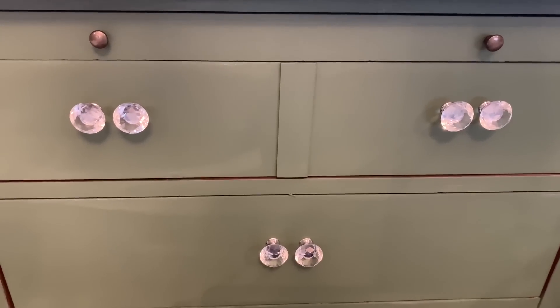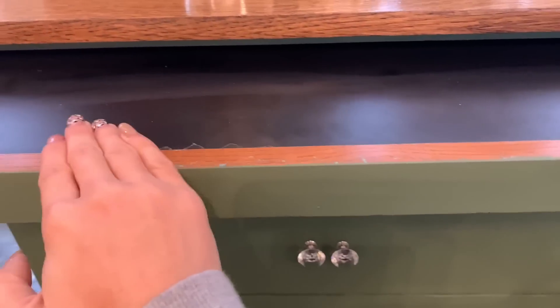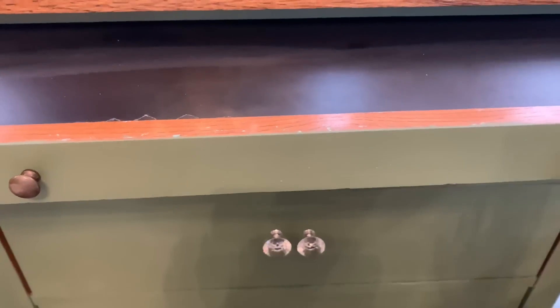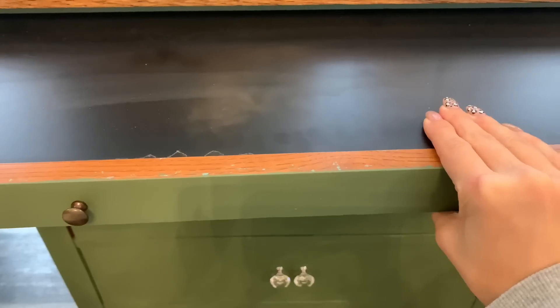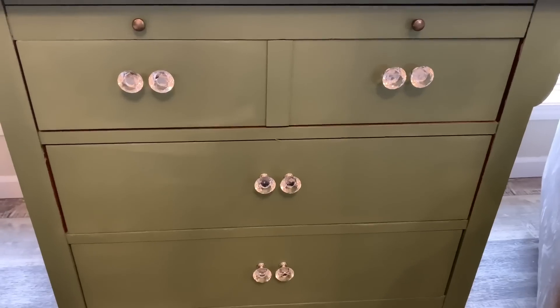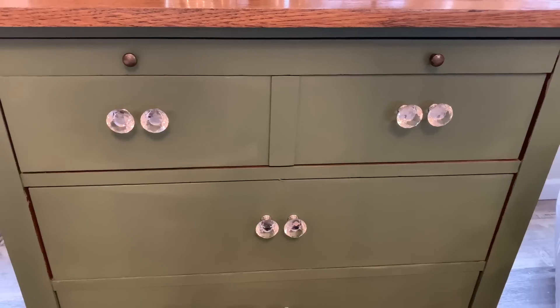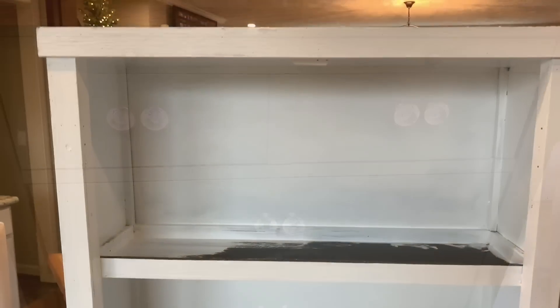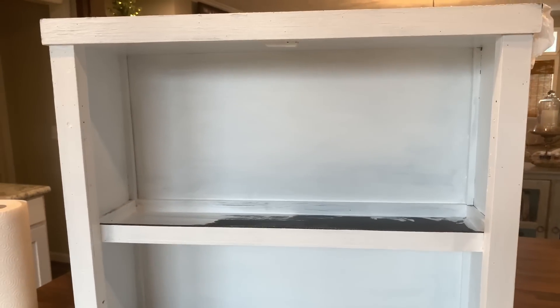I'm going to give you all another little sneak peek — this new table that I got pulls out and I love that feature. I need to clean it up some — I'll probably use lemon essential oils to get the paint right off. It pulls all the way out and I am so excited about this piece. The shelf dried so I flipped it over and I'm painting the coat on the bottom shelves, and then I'm going to try to screw the doors back on and it will be completed.